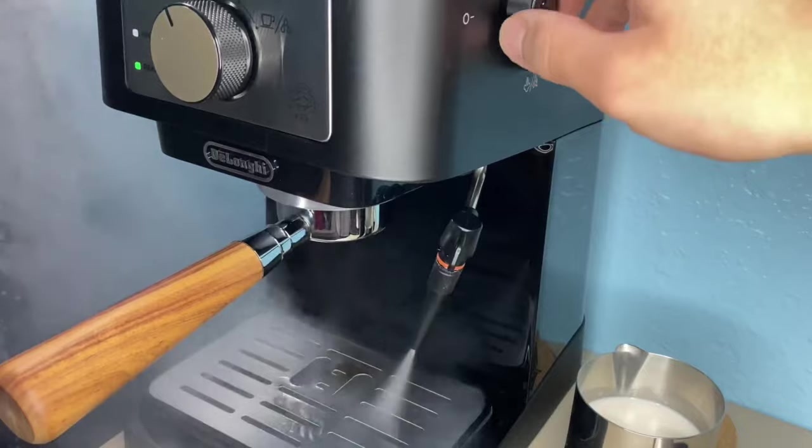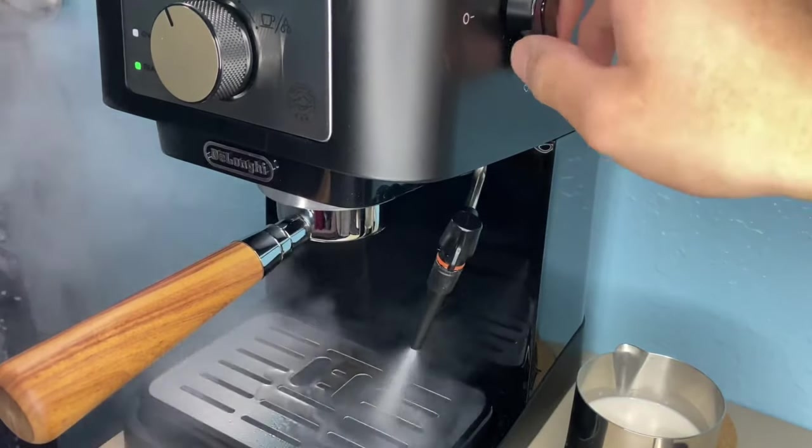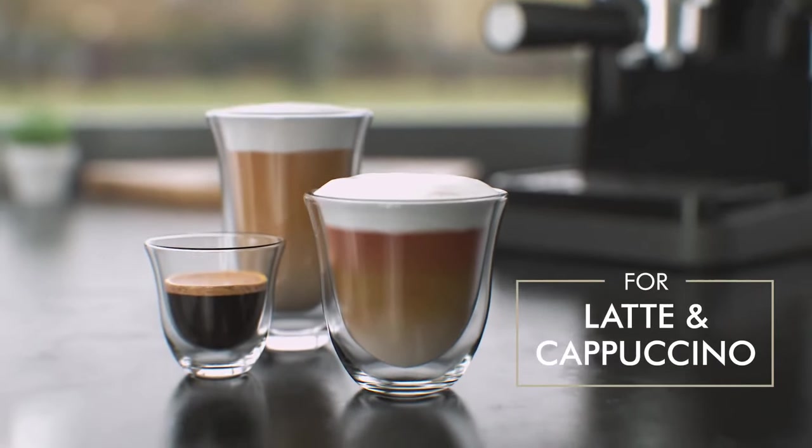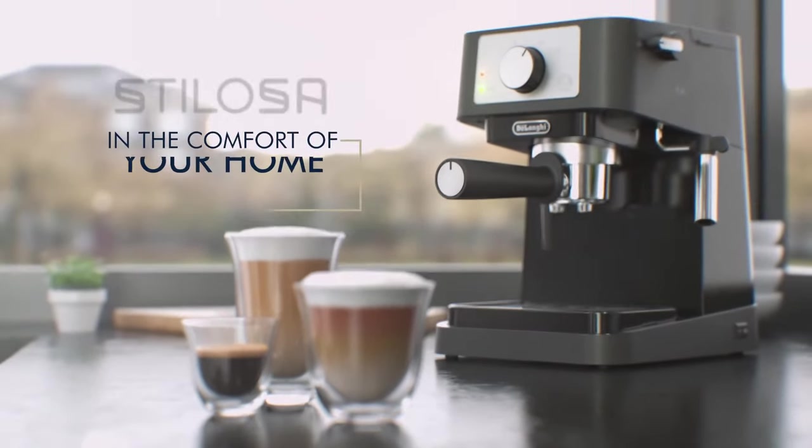In summary, the Stilosa is a fantastic option for those who love cafe-style espresso at home. Get ready to enjoy delicious espresso at home with this machine.